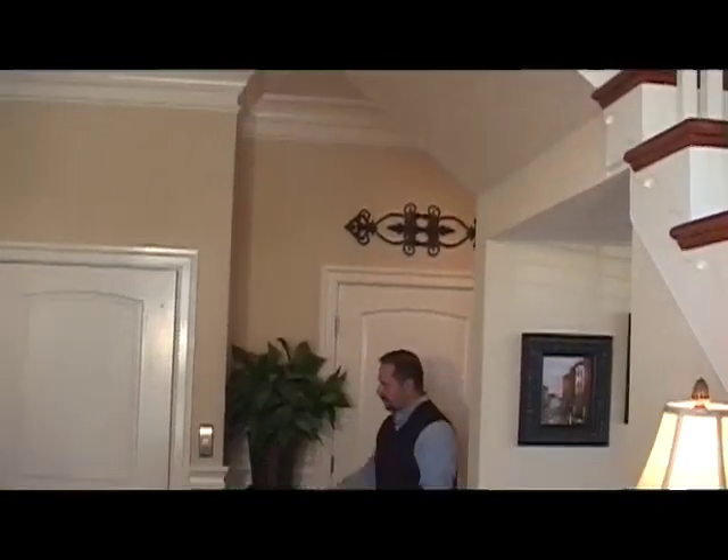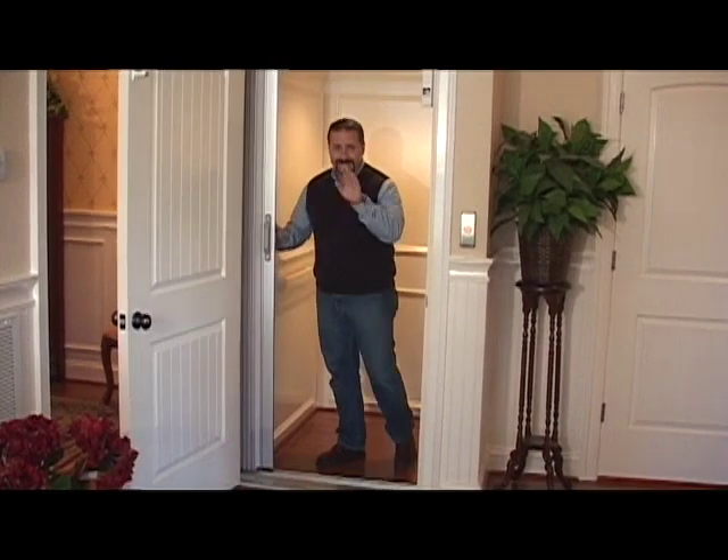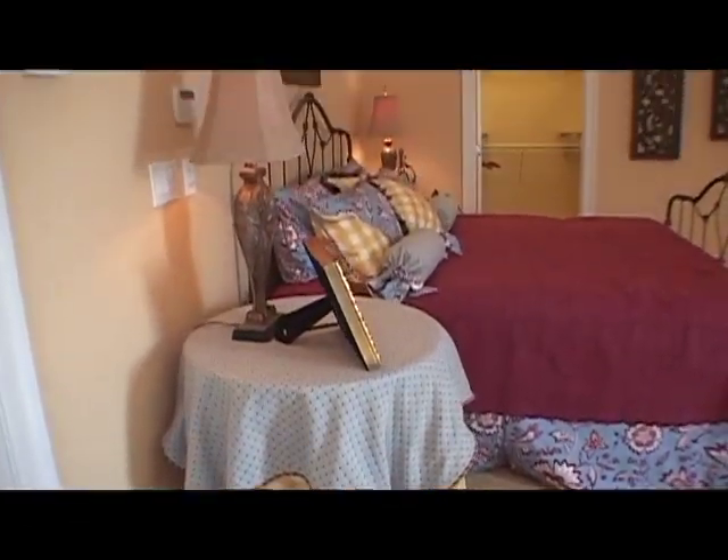When you visit our Somerton community, you might notice one thing that's a little unusual: an elevator. That's because all of our homes at Somerton come with in-home elevators as an included feature. Then you're gonna wander upstairs and explore the rest of the home.